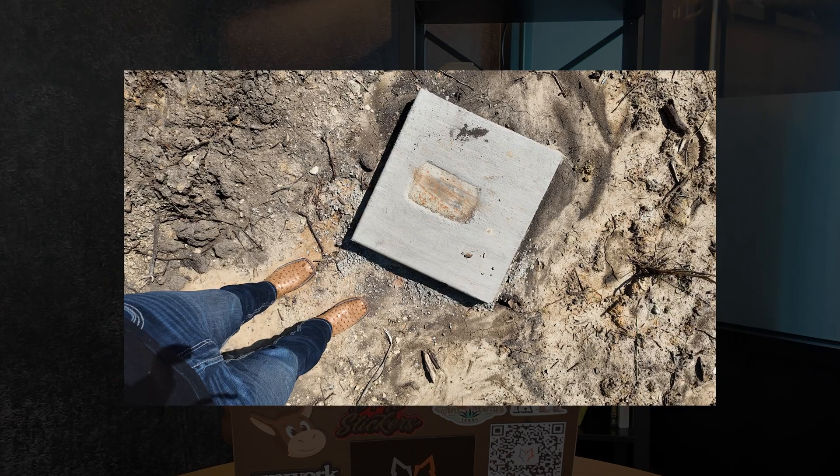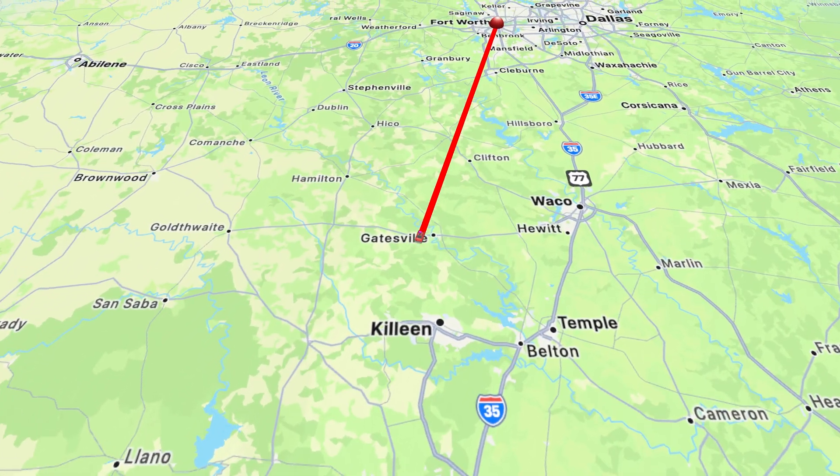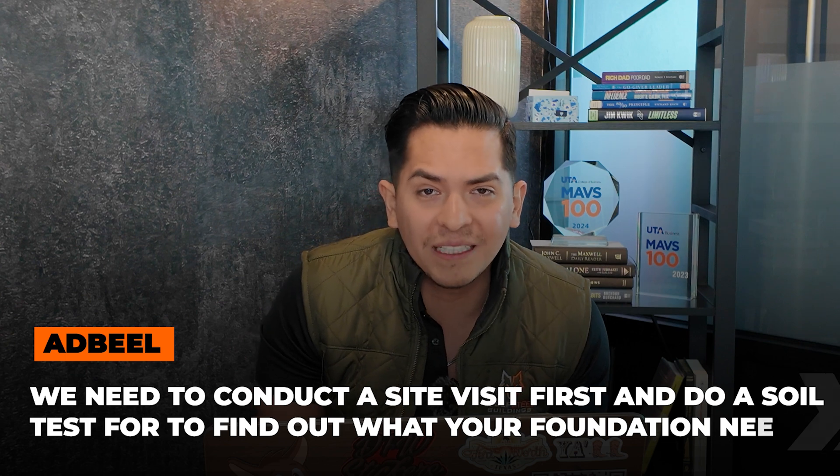Piers are drilled deep into the ground, past the unstable clay. Sometimes we hit bedrock, sometimes not, but just deep enough to provide solid, strong support. However, not every area in Texas requires piers — areas like San Antonio and Austin have rock. That's why we don't know until we actually do the soil test, and that's when we know exactly what your foundation needs. There are different types of piers: drilled concrete piers, steel piers, or helical piers. All of this will be determined by the engineer doing the foundation plan.